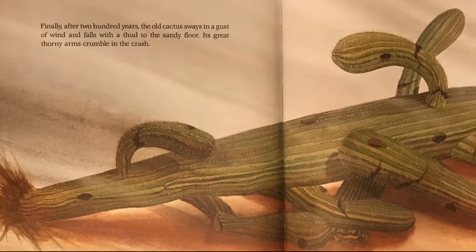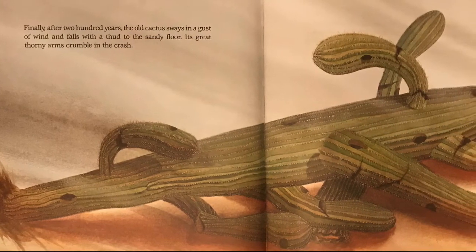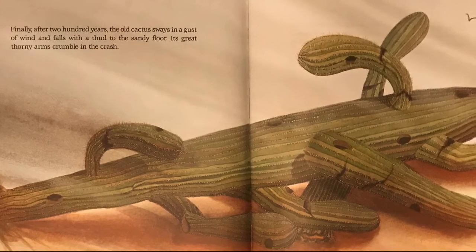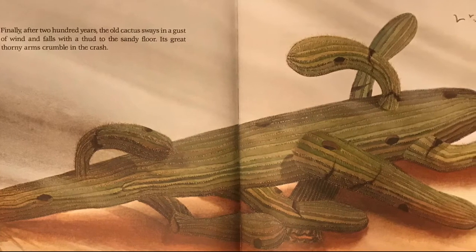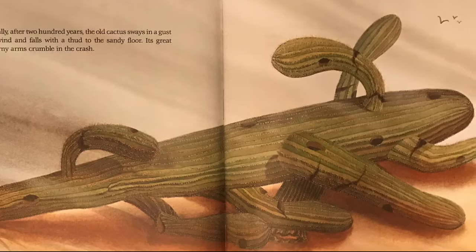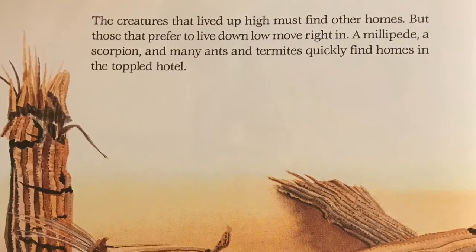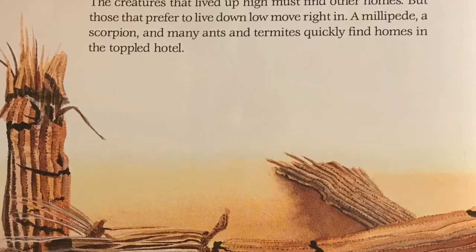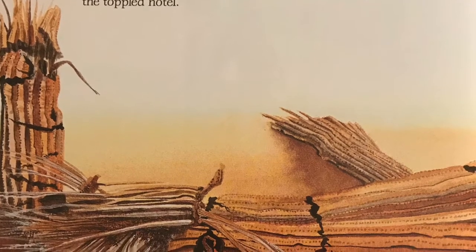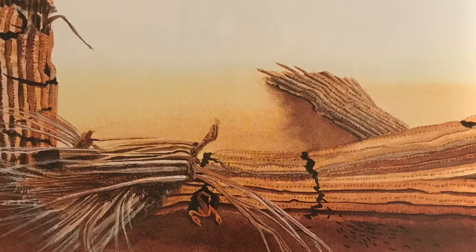Finally, after 200 years, the old cactus sways in a gust of wind and falls with a thud to the sandy floor. Its great thorny arms crumble in the crash. The creatures that lived up high must find other homes, but those that prefer to live down low move right in. A millipede, a scorpion, and many ants and termites quickly find homes in the toppled hotel.